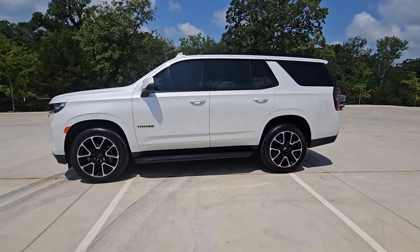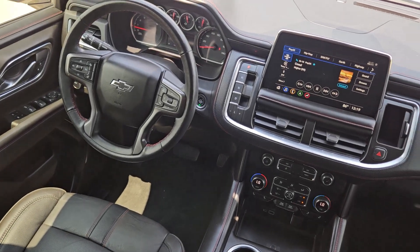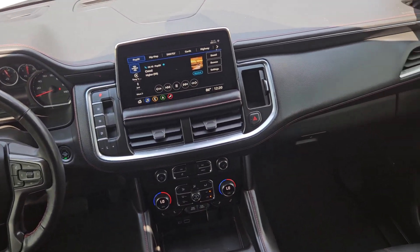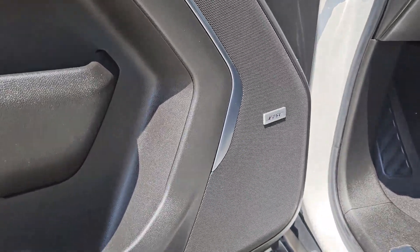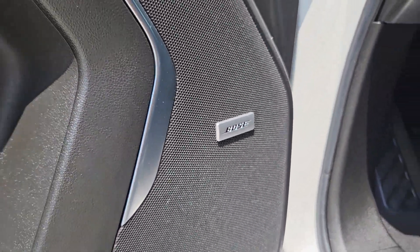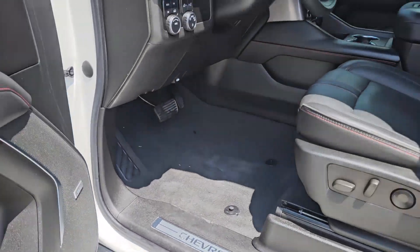These are just some of the great options this vehicle comes with: heated steering wheel, Apple CarPlay and/or Android Auto, touchscreen infotainment system, lane departure warning, navigation system, heated driver's seat, hands-free liftgate, keyless entry, power passenger seat, and heated rear seat.